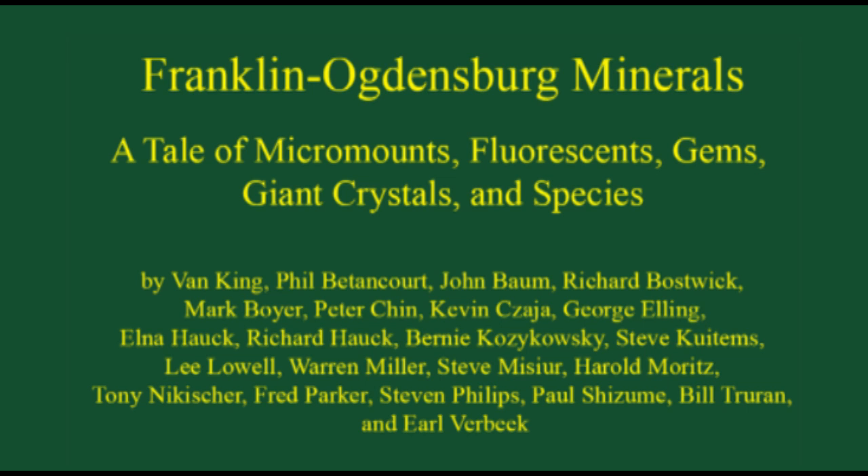Before we continue any further, I should let you know that this is a project that has been worked on by many, many people. We have major museums around the world working on chapters, and those chapters will be listed on the table of contents of the book. We've been working on this for four years, and we hope to have a really fine book about the minerals of Franklin and Ogdensburg and what they look like.